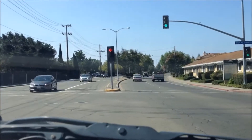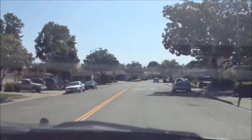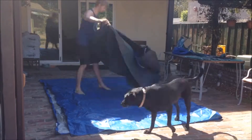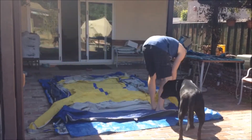Hey guys, it's Michael and I have a different type of video for you today. I'm just testing out the new app called Hyperlapse that's made by Instagram. They decided to build it as a standalone product and I think that was amazing because I don't really use Instagram all that much, but I'm definitely going to be using this app.